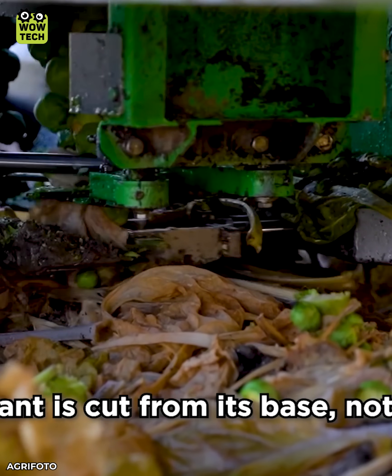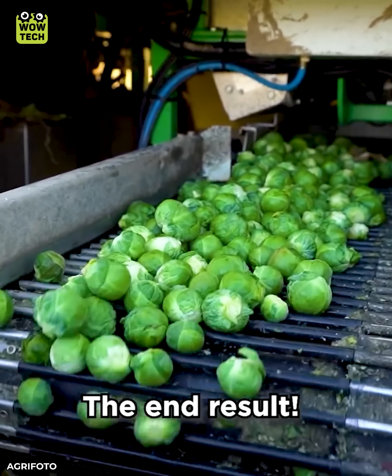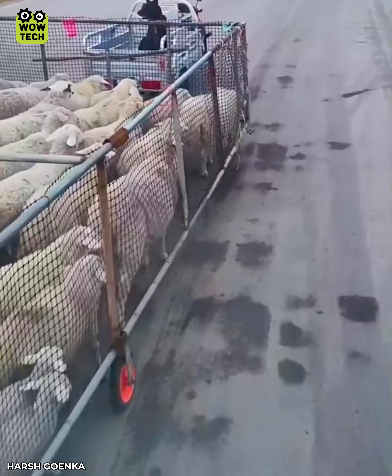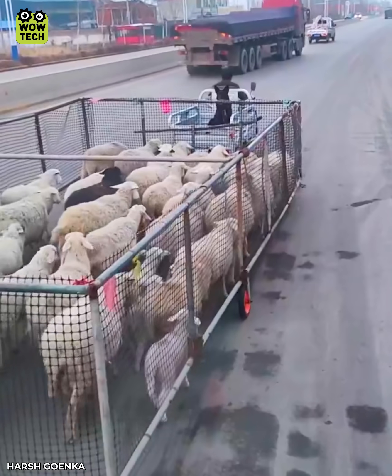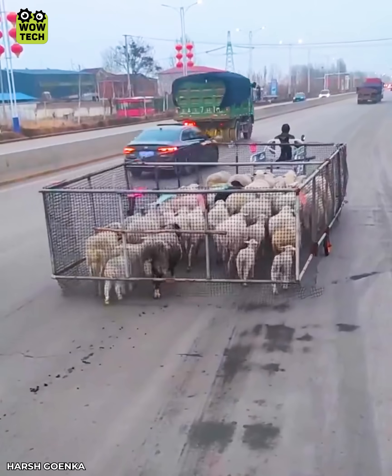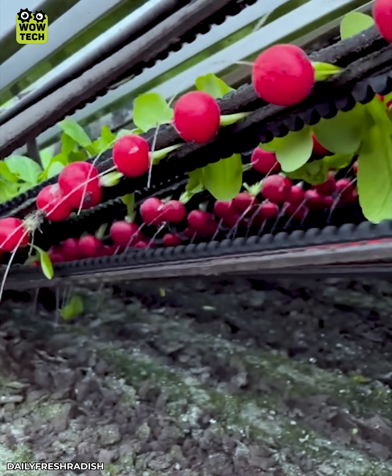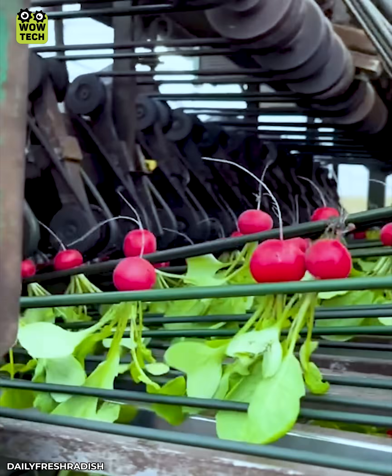All brussels sprouts are harvested by a robotic arm. This machine achieves productivity of up to 4000 beetroot bundles per hour.